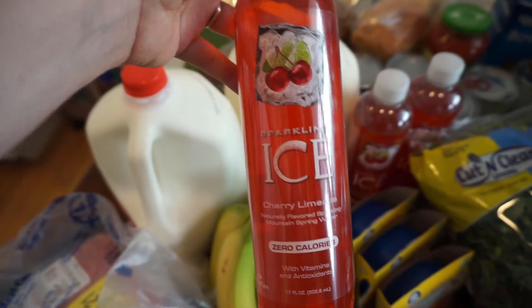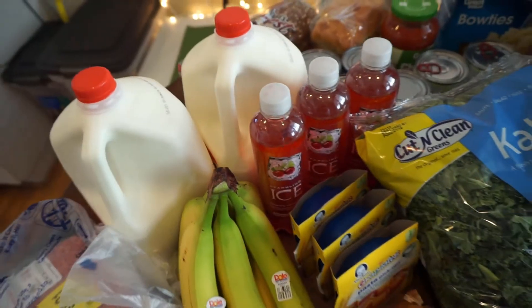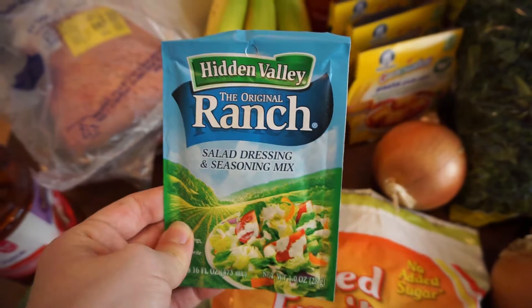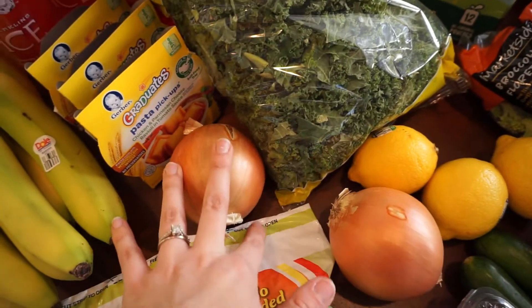I got these super awesome sparkling ice waters — the cherry lime. Found these when I was pregnant, so that's kind of a bad idea! I'm going to be making buffalo chicken sandwiches, so that goes with that, and onions for Texas hash and the fajitas.